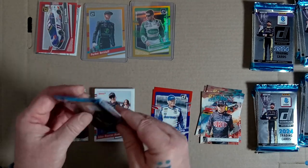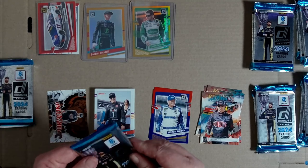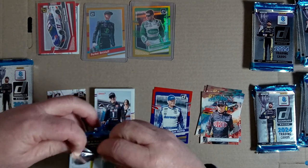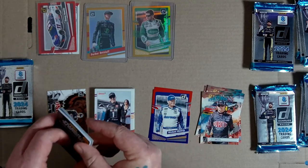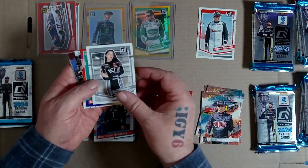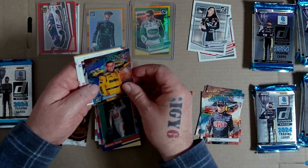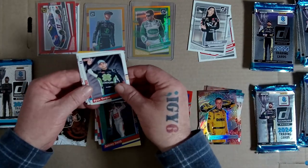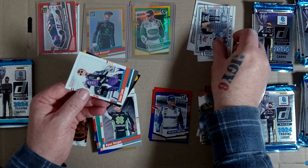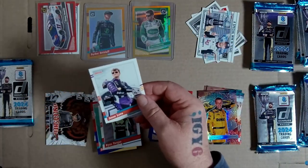Oh this one's a thick pick - this one's got something in it. So let's leave that something over here - that's got a relic or something in it. Michael McDowell, Tony, Sammy Smith 91, unleashed, Sam Mayer, race kings - nice card. Donruss 91, special win in Texas. They've got a bit of info on the back but I don't have my glasses on.